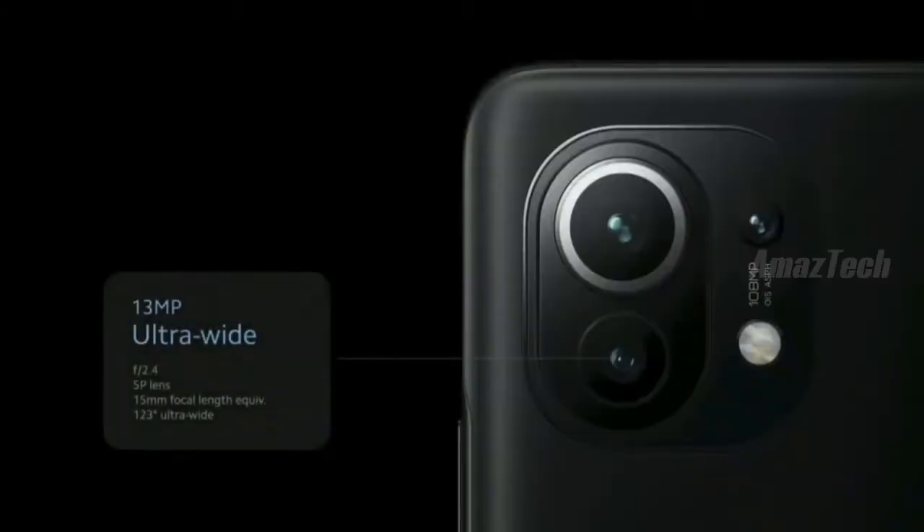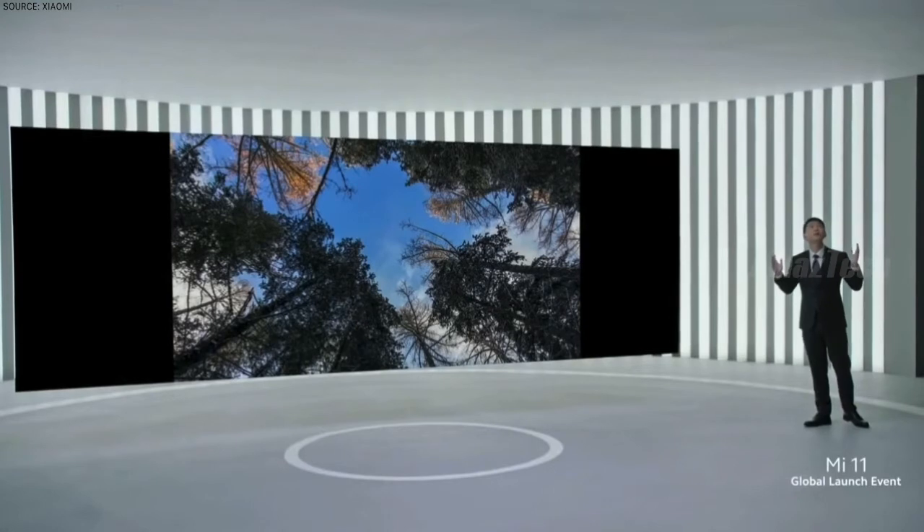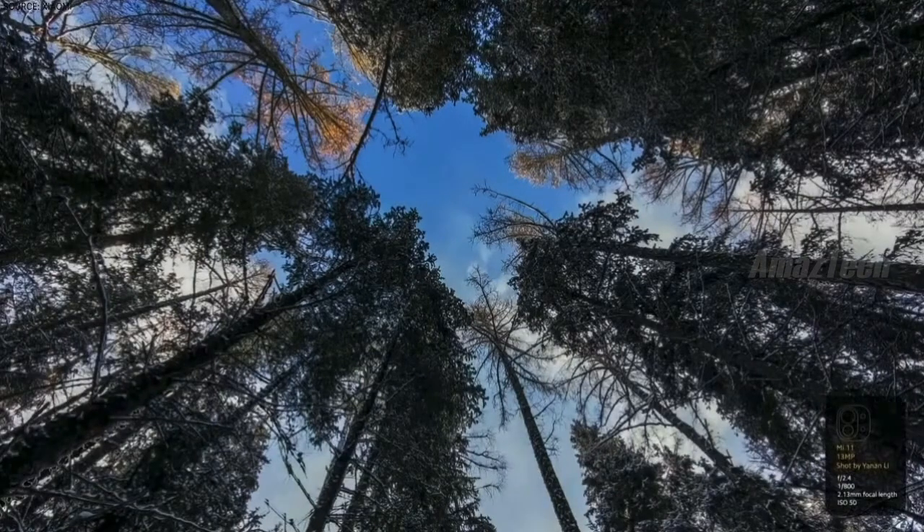Beyond that, we've included an ultra-wide, which has become a necessity over recent years. Ultra-wide angle is perfect for looking up — like here, amongst these wonderful trees. It really gives you a breathtaking perspective.